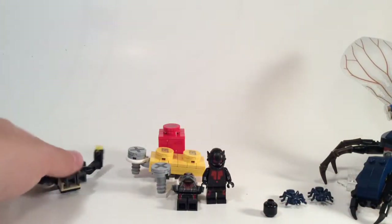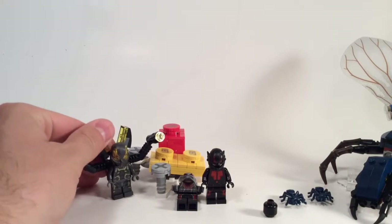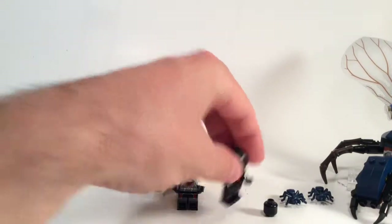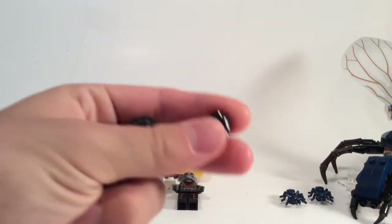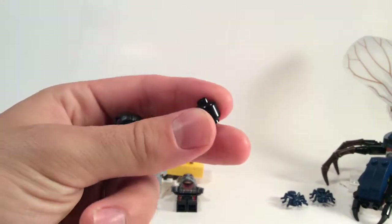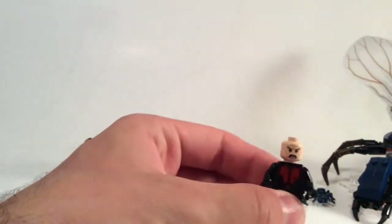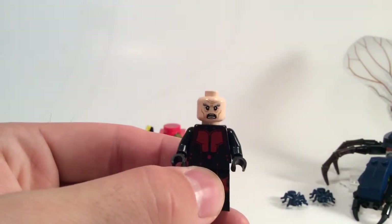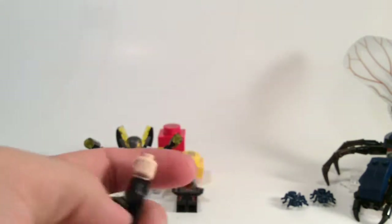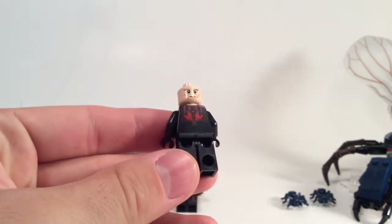Let's dive straight in and have a look at the figures first. So first of all is the, from the box at least, mysterious Hank Pym — the original Ant-Man — who does come with a black headpiece. I don't know if that's supposed to be a spare headpiece that goes under the helmet. In the instructions it doesn't really talk about that at all. The headpiece itself is very similar to, I think, Magneto or Gandalf — someone will tell me. I'm pretty sure it's identical face printing, and you do get some back printing on the torso, and the front is quite nice.